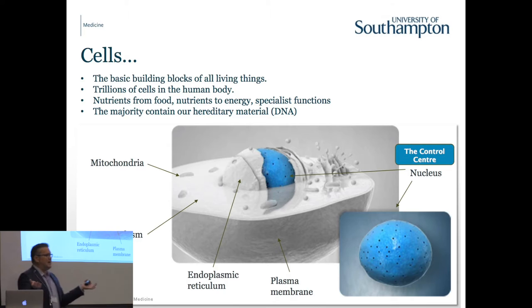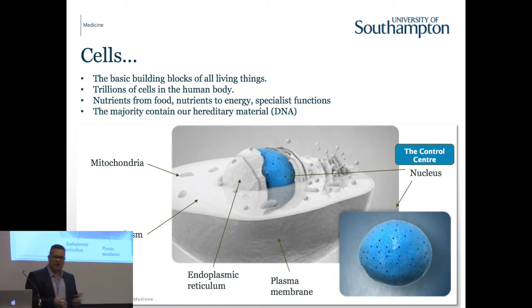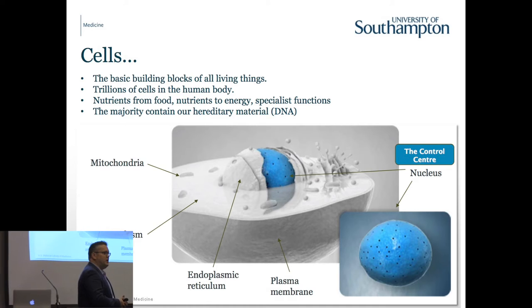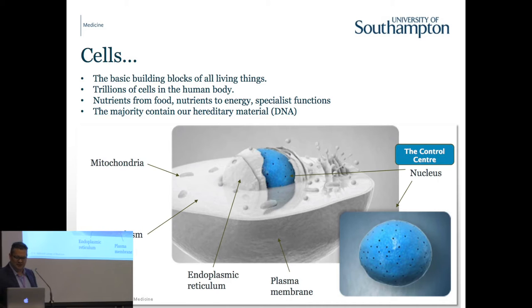We all know what a cell is - the building block. There are trillions of cells, maybe 200 types of different cell. That's why we have 200 different types of cancer, because every type of cell can develop into a malignant condition. I'm going to focus on the nucleus - the blue bit - which is the control centre of the cell, and within that is the DNA, which I've established that you all know about.